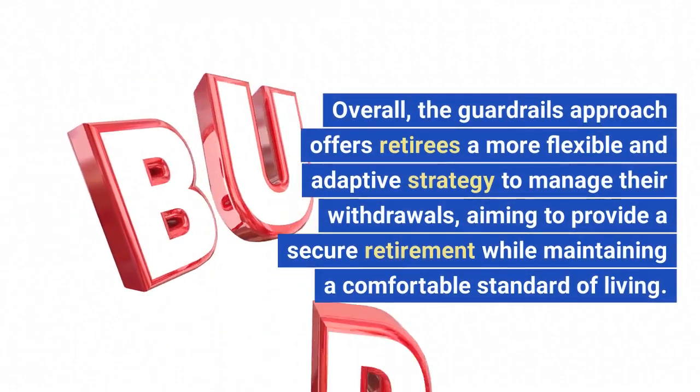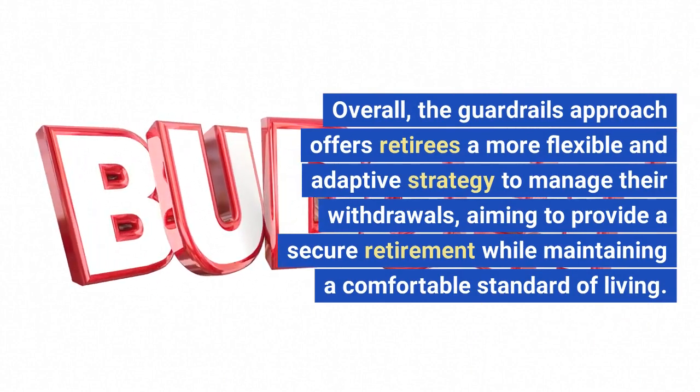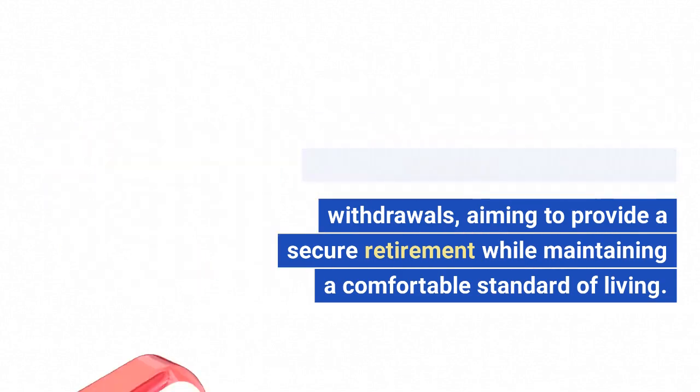Overall, the Guardrails Approach offers retirees a more flexible and adaptive strategy to manage their withdrawals, aiming to provide a secure retirement while maintaining a comfortable standard of living.